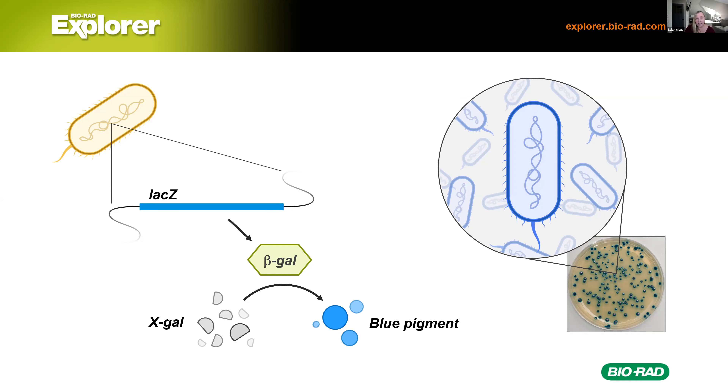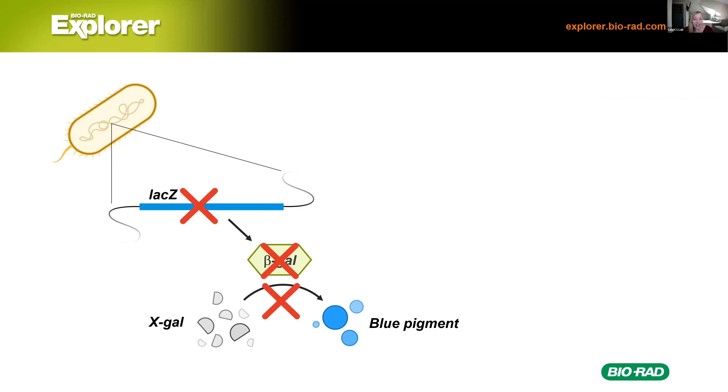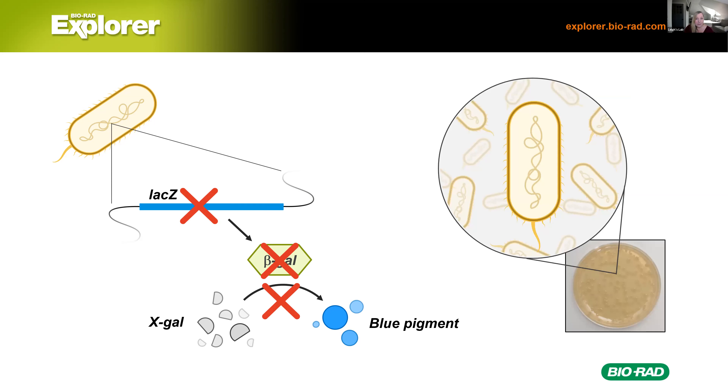So when E. coli are plated on a plate that contains X-gal plus IPTG, they will grow into blue colonies. A functional lacZ gene means the E. coli will be blue on the type of agar we're using. Now, if we mutate lacZ, we don't get beta-galactosidase — that enzyme is not made. So even if we plate on plates containing X-gal and IPTG, beta-gal isn't there to break it down, so we don't get the blue pigment. Those bacteria without functional lacZ grow into white colonies.